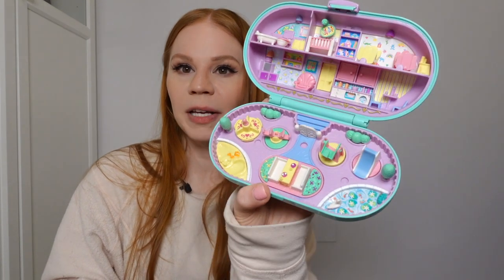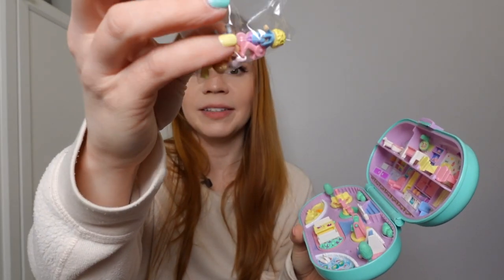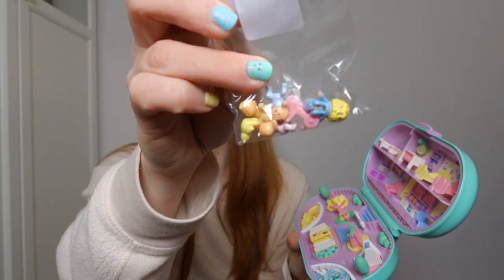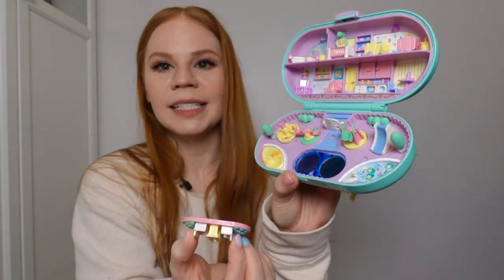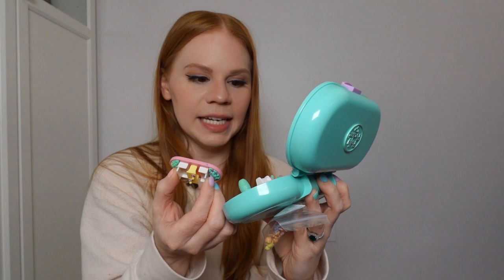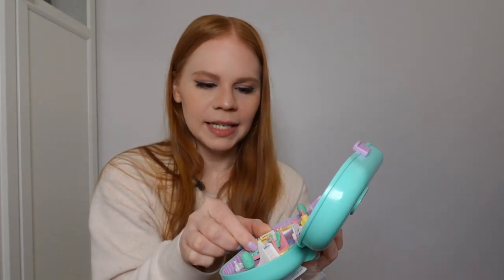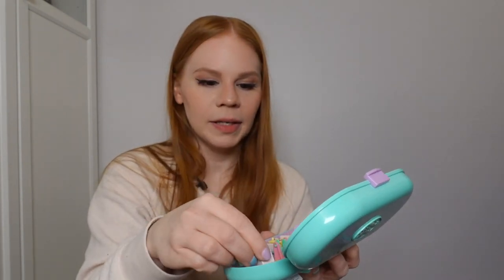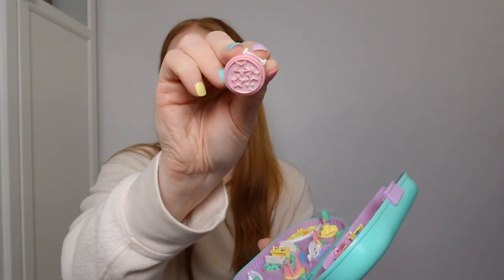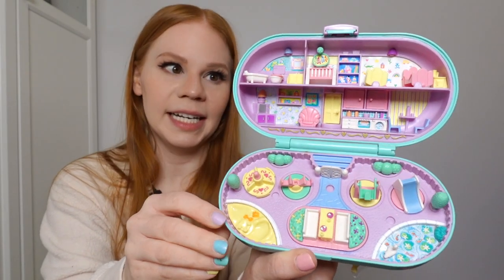We have one stamper so far, and it's the nursery stamper — the babysitting stamper — and it's complete with all of the little things: the bear, the tricycle, the baby's Polly. It's got a piece of plastic over the ink currently. I do need to clean that one, but the stamps are all cleaned up and in great condition. It's a really nice set.